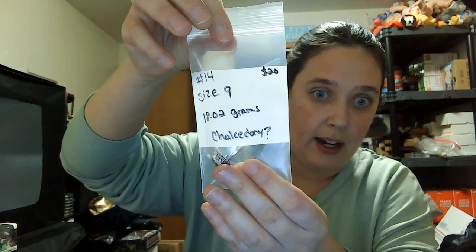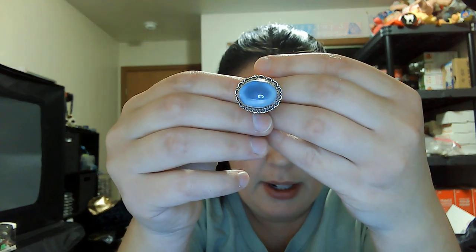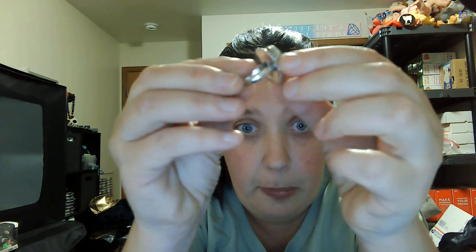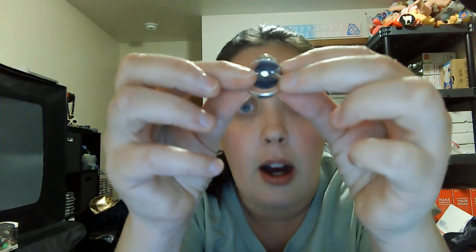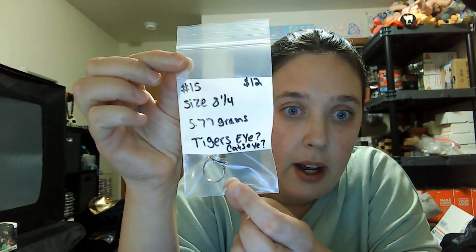Number fourteen is a size nine — I think it's chalcedony — twenty dollars, eighteen point two grams. Super light blue, you can kind of see through it. Open in the back with a 925 stamp. Number fourteen, size nine, twenty dollars.